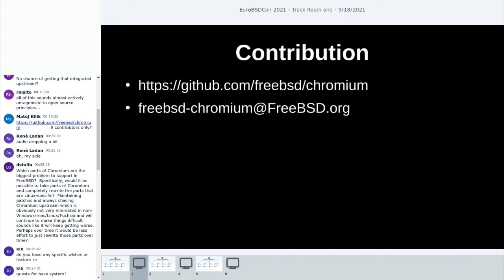On whether we have specific feature requests for the FreeBSD base system: I don't think so at the moment. Most of the Linux-specific stuff is nothing we want in base — for example, Chromium does fancy things like reading procfs files directly and extracting information from there, and the Bluetooth stack is Linux-specific. Other than that, there's nothing really urgent for us at the moment.